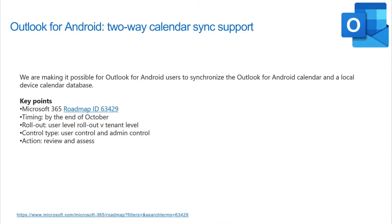There's a new feature rolling out for Outlook for Android with a two-way sync, where if you choose to use your native Android calendar — some people like that because it has their personal content — this now gives you the ability to use one or both.